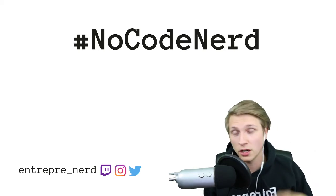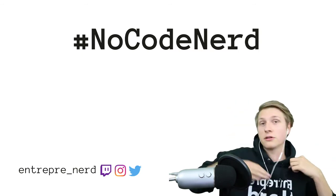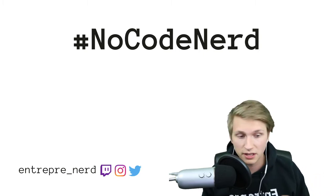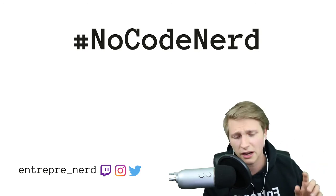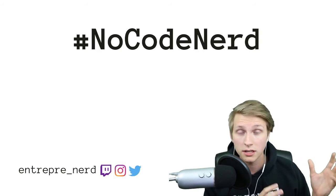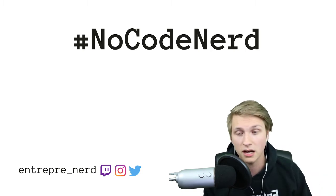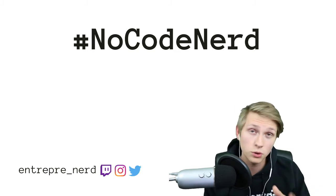Welcome to a new little series called No Code Nerd. Normally my show is about entrepreneurship, but while I'm building small companies or experimenting with new business models, I come across no code tools — amazing tools online that let you build websites, apps, and a ton of other things that previously required code. I have a massive list of about 400 different no code tools that I'll share below every single video.